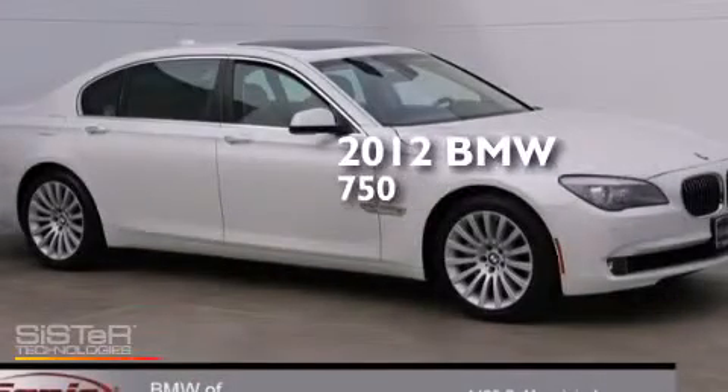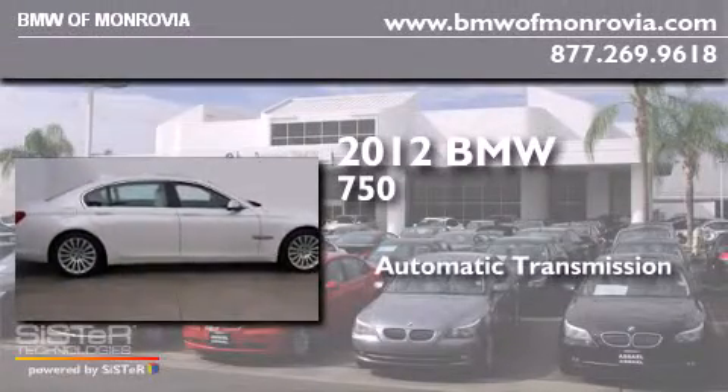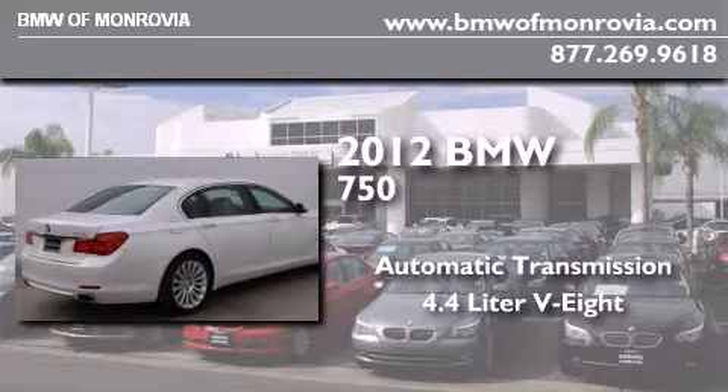This is a certified pre-owned 2012 BMW 750. This four-door sedan has an automatic transmission and a 4.4 liter V8.